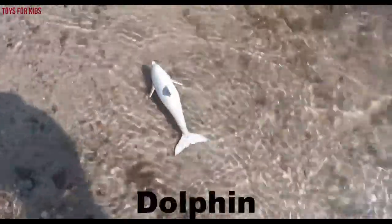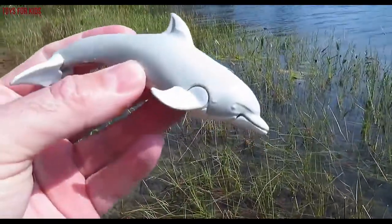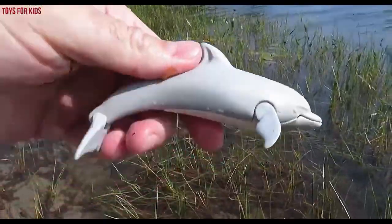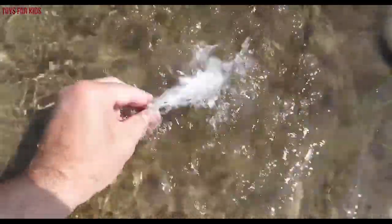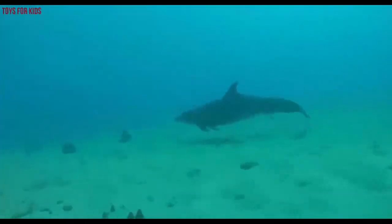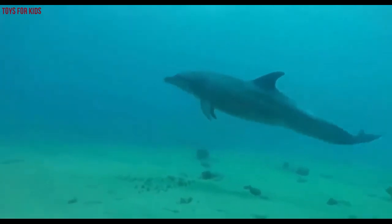It's a dolphin! Dolphin. Let's put the dolphin back in the water. Wow, dolphin. Bye-bye.